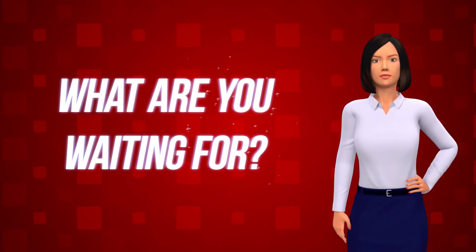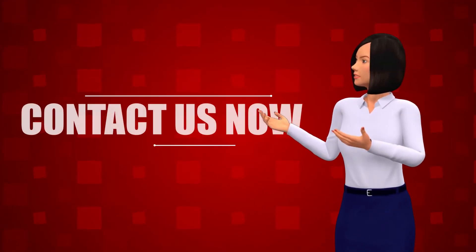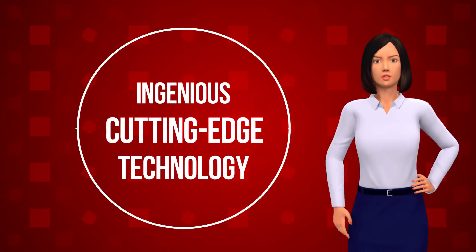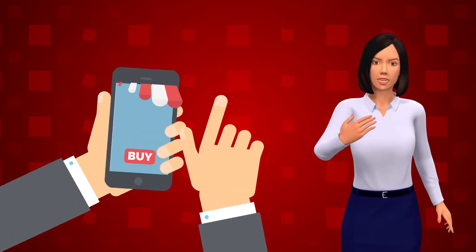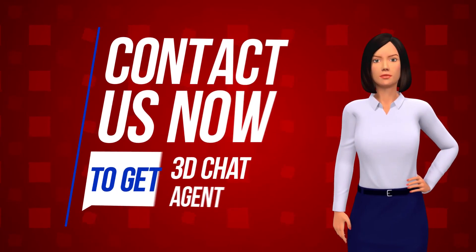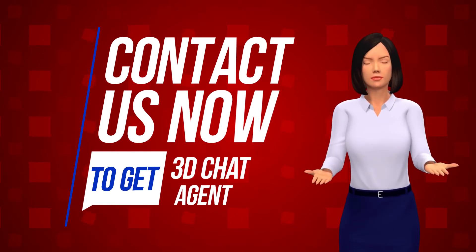What are you waiting for? Contact us now to get a 3D Chat Agent installed for your website. Don't miss out — leverage this ingenious cutting-edge technology to turn your website's visitors into sales. Contact us now for an introductory special deal. Thank you for checking this out.